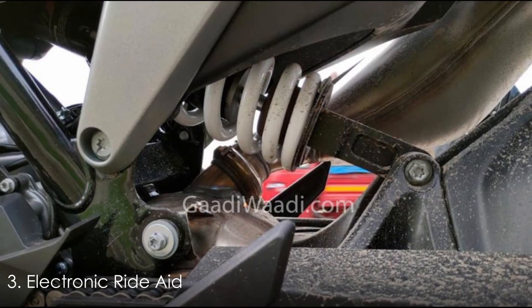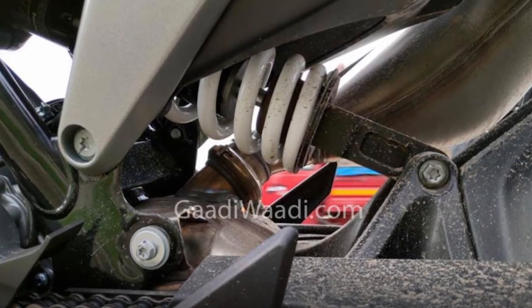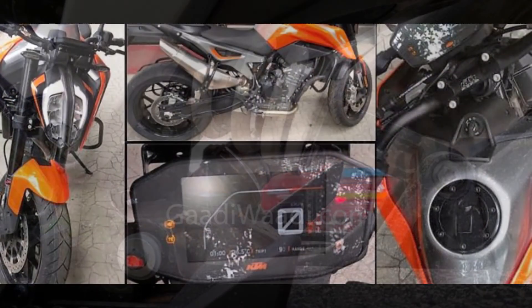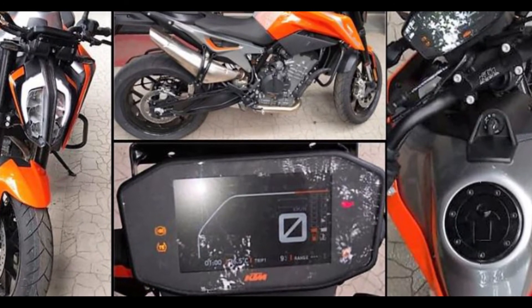The 790 Duke gets 4 different rider modes — Sport, Street, Rain, and Track — along with adjustable wheelie control, cornering ABS, supermoto mode, IMU-based 9-level traction control, and an engine brake control.